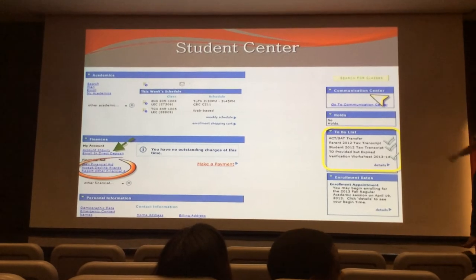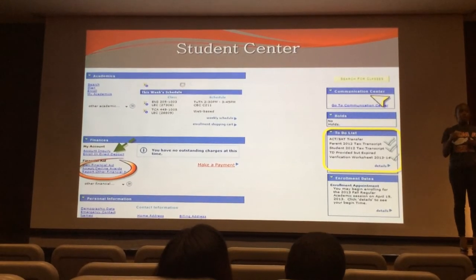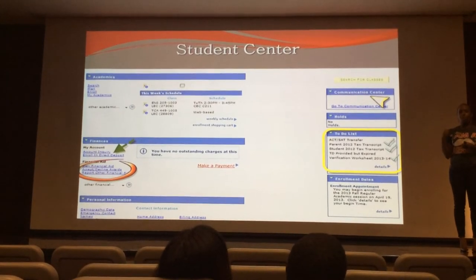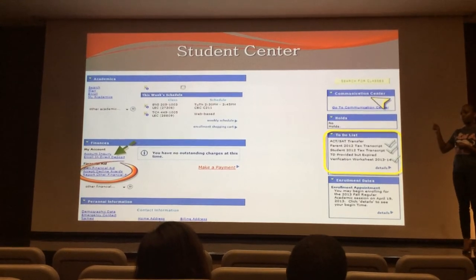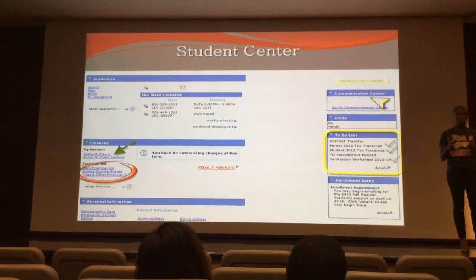There's also a communication center. We will send your students notifications when there are things that we need from them. Those will be copied to their Rebel Mail account and to this communication center. So it's important to check that on a regular basis.